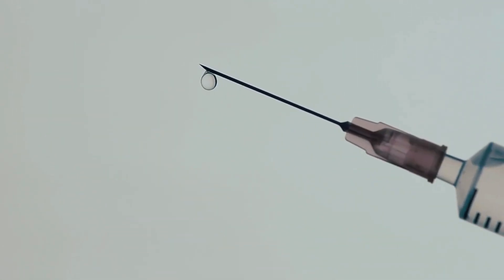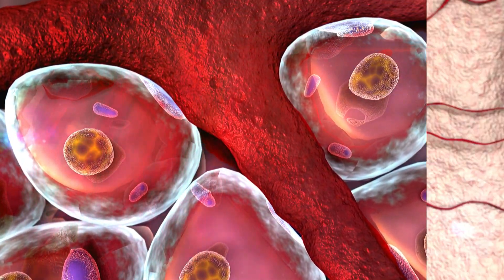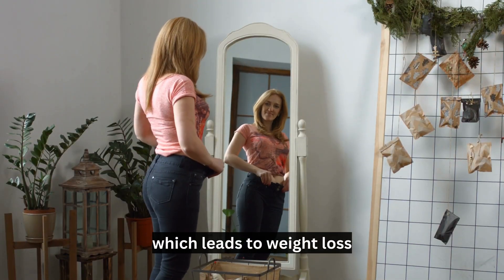a synthetic version of a hormone called GLP-1 that is naturally produced by our bodies to regulate blood sugar levels and appetite. When injected, Wegovy works by mimicking the effects of GLP-1 in the body, which helps to regulate blood sugar levels and decrease appetite. This leads to reduced food and calorie intake, which leads to weight loss.